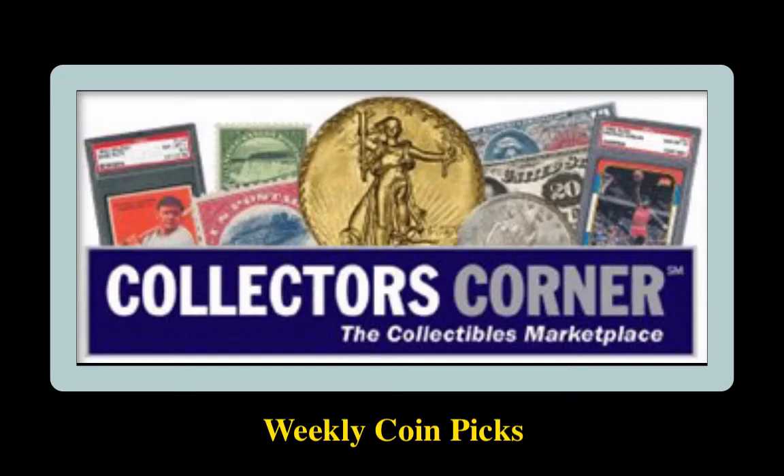Collectors Corner Coin Picks for the week of November 30, 2020. As of today, there are 98,000 coins available for sale, valued at $205 million.